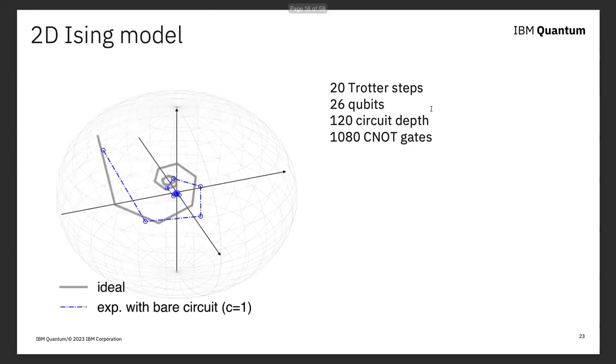If you just naively run this circuit, here's a picture of the total magnetization vector as a function of time as the state evolves. In gray we have the ideal trajectory — since this is a 20-qubit system, we can classically calculate that. In blue you can see the experimental result. These don't agree, and we shouldn't have expected them to, given the error rates we're talking about.